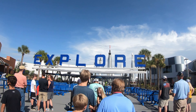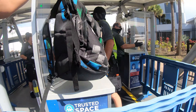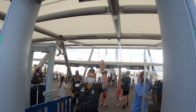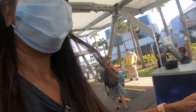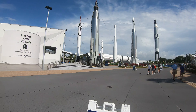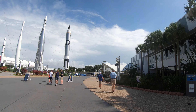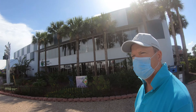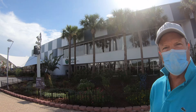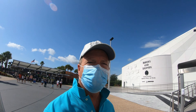And we have to wear face masks. Look at the rocket! Wow, look at this — I am stoked, even though we have to wear masks. So we're entering the Heroes and Legends Log.